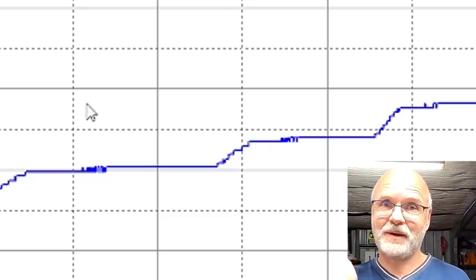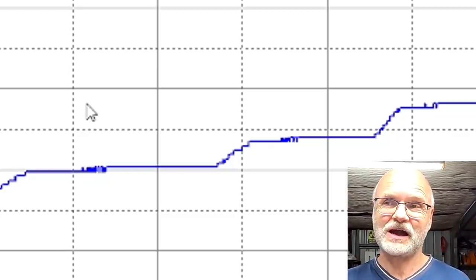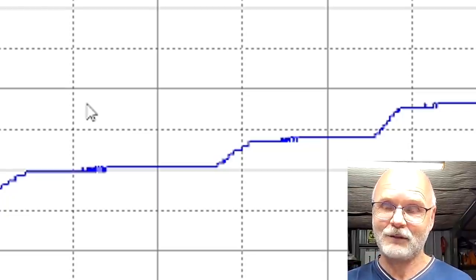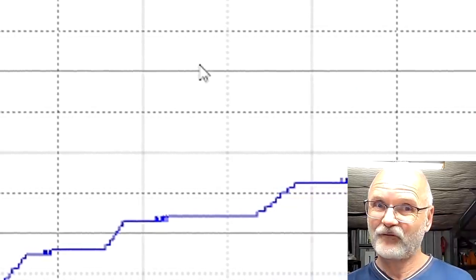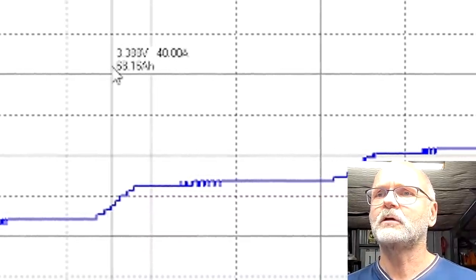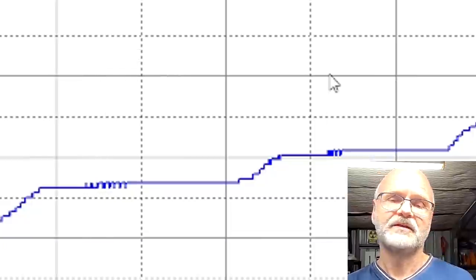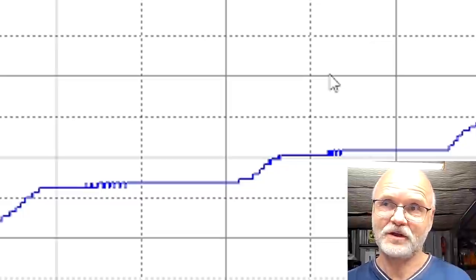The faster I charge the battery, the less capacity it will have. The charging speed clearly has something to do with the capacity our cell has at that point. Looking at the 40 amp charge curve, at 3.4 volts we get only 79 ampere hours when charging with 40 amps. Then I asked myself: if this is happening at 3.4 volts, what is happening at 3.35 volts? What would happen if we charged the battery to 3.35 volts with different currents — how much capacity would we actually reach?